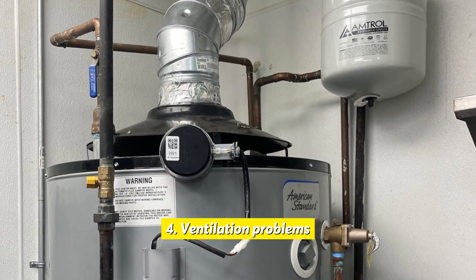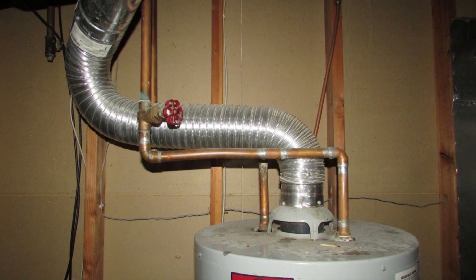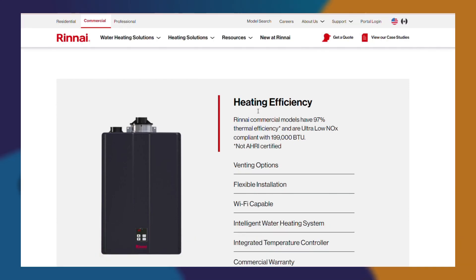Ventilation problems: If the ventilation system is functioning improperly, the unit will not be able to remove the combustion gases, which can cause the flame to extinguish.